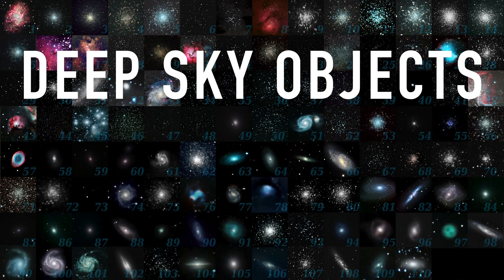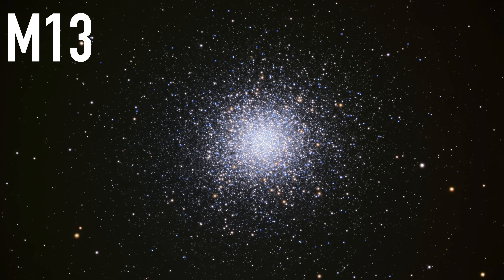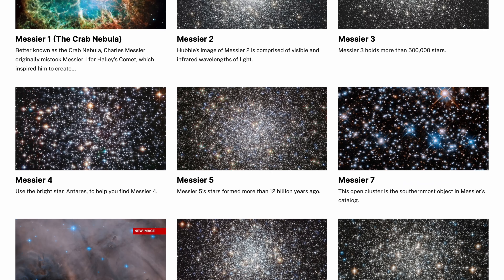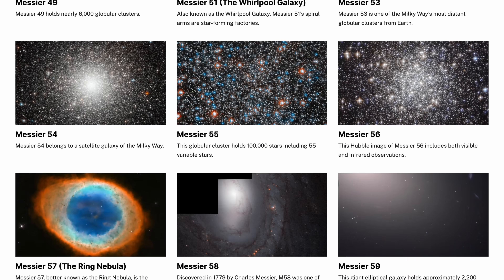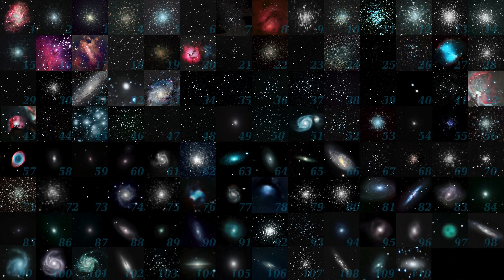These objects were definitely way out there, so we now call them deep sky objects — they're outside of our solar system. These include things like star clusters, nebulae, and even other galaxies. Messier was the first to publish a list of these and their locations in the sky, and his catalog of deep sky objects is still used today, especially by amateur astronomers, because it's a nice list of 110 bright deep sky objects.